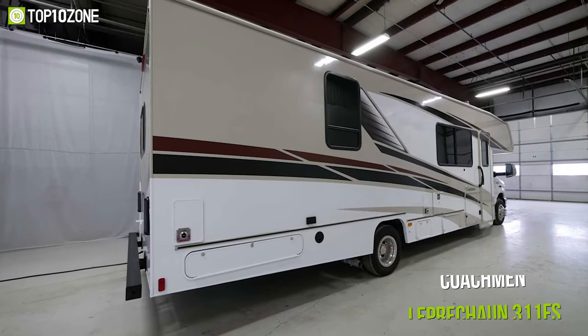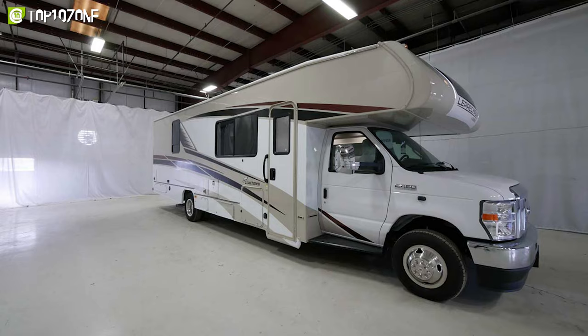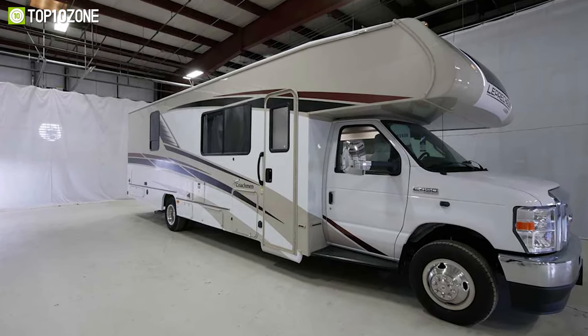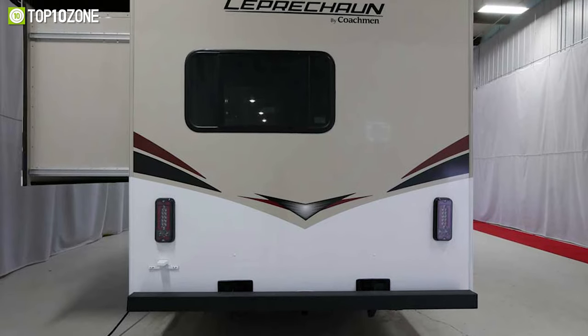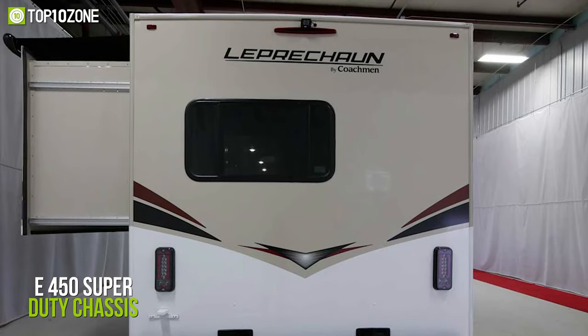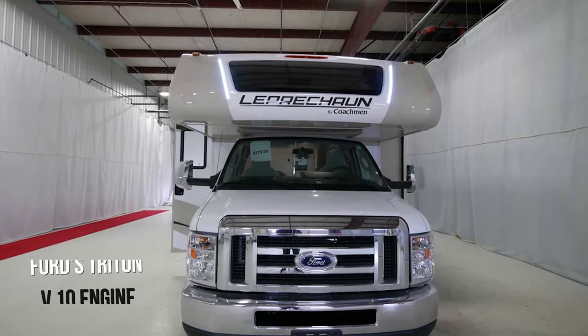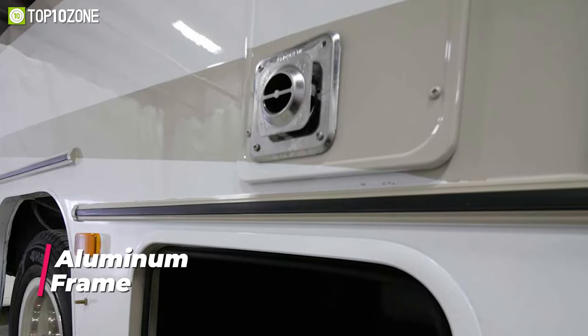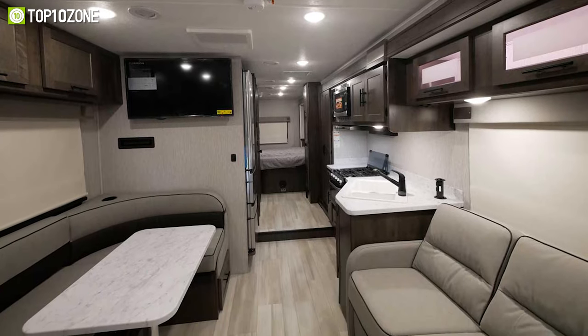Next up, we have the Coachman Leprechaun 311 FS, a safe and reliable motorhome to enjoy your RV camping adventures with your family. When it comes to chassis, the motorhome comes with an E450 Super Duty chassis and is fitted with a Ford Triton V10 engine. It is structured with full aluminum frame walls, roof, and floor, making it sturdy enough for your most bumpy journeys.